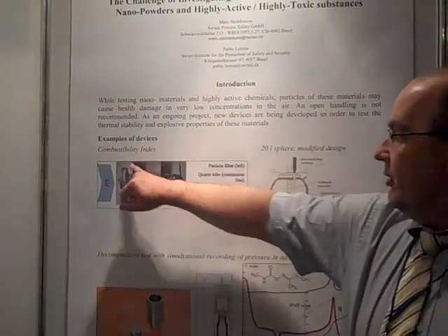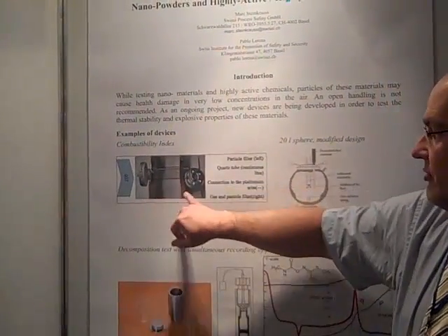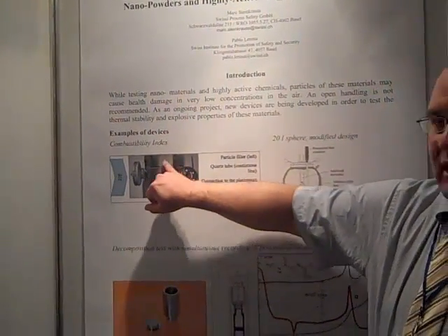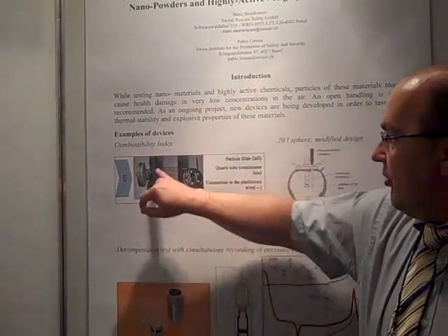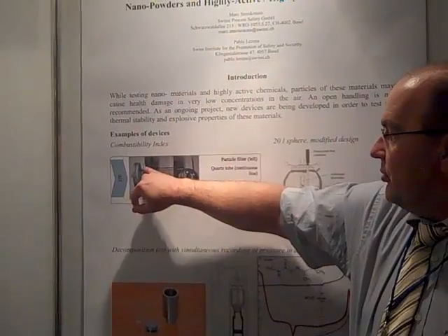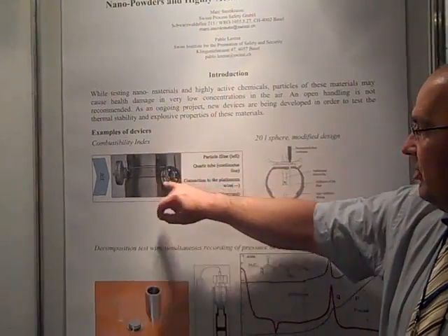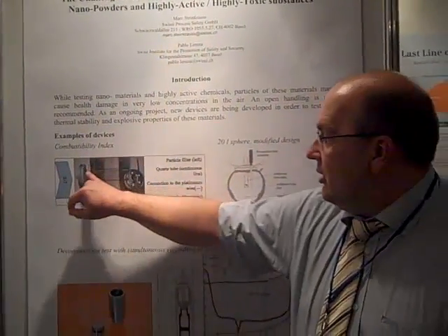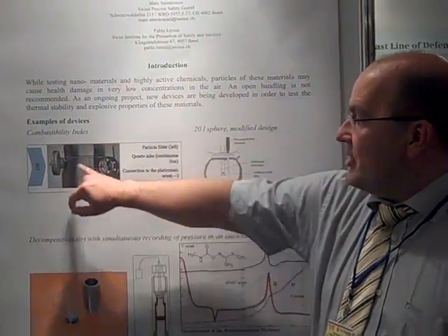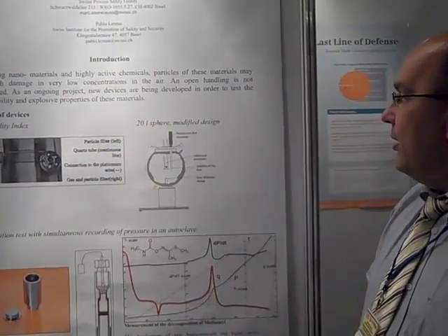We have here a particle filter on the left side, and the air flow comes from the left side. The substance is inside the device. We have here one port to ignite the substance, and on the other side we also have a particle and gas filter. Here we can ignite the substance and make the test inside this small containment.